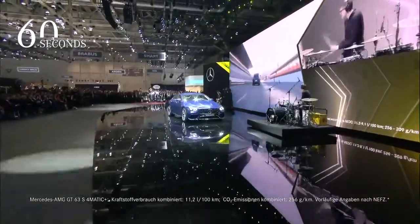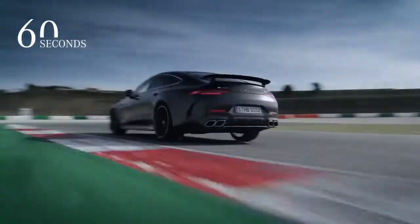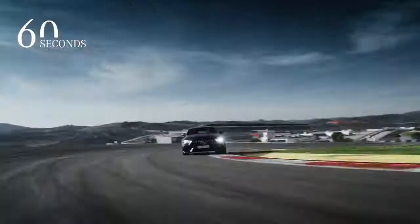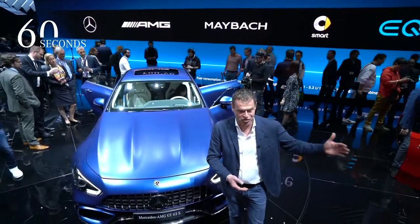Welcome from the Auto Show here in Geneva. We just presented our four-door GT Q. This car stands for outstanding driving dynamics transferred from our two-seat well-known sports car GT into the four-door segment.